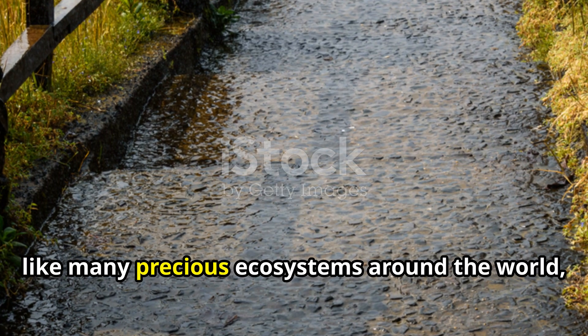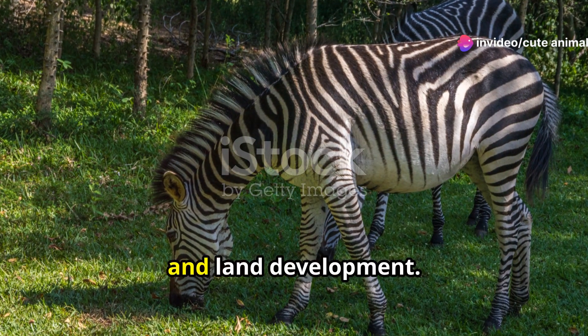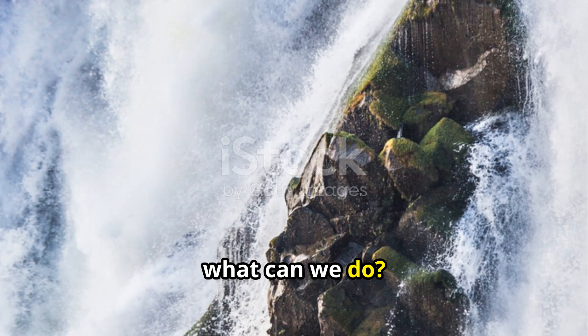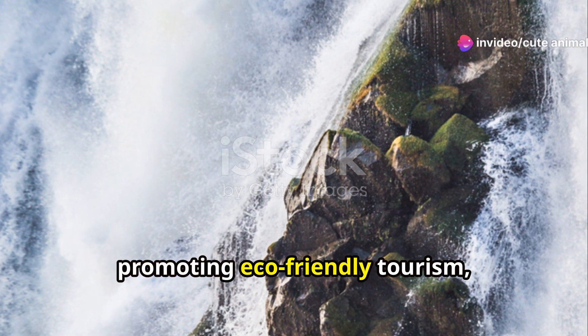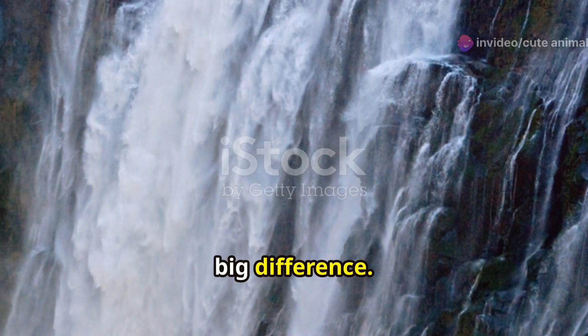Unfortunately, like many precious ecosystems around the world, Zambia's wetlands face threats from pollution, climate change and land development. That's why awareness and conservation efforts are more crucial than ever. Supporting local and global conservation initiatives, promoting eco-friendly tourism and spreading the word about the importance of these ecosystems can make a big difference.